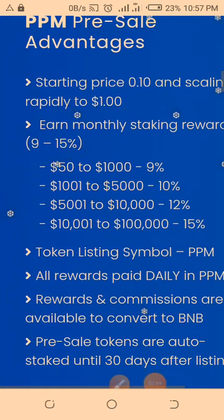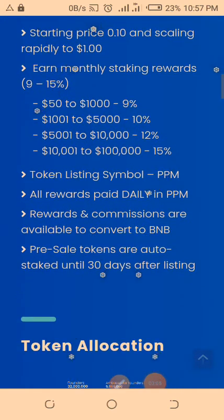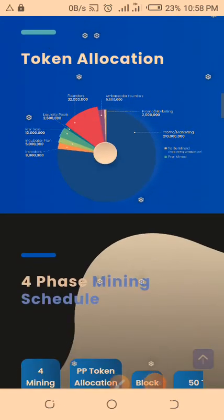The advantages of taking part in this PPM pre-sale are numerous. It has a starting price of 10 cents, scaling rapidly to one dollar — which we have already achieved and gone slightly above. We are also going to be earning staking rewards ranging from 9% to 15%. You can see the various amounts — depending on which range you fall within, you see the percentage you can earn every month by holding the tokens. All rewards are paid daily in PPM, and commissions are available to convert to Binance Coin. Pre-sale tokens are auto-staked until 30 days after listing.